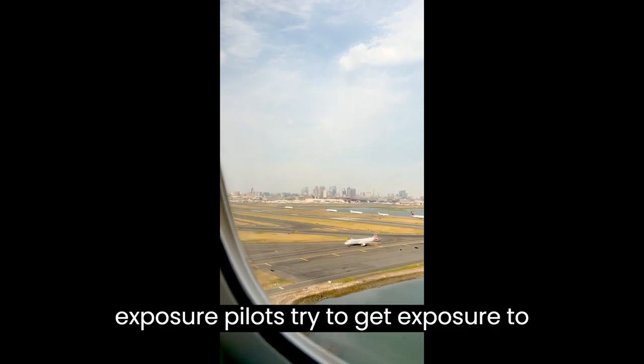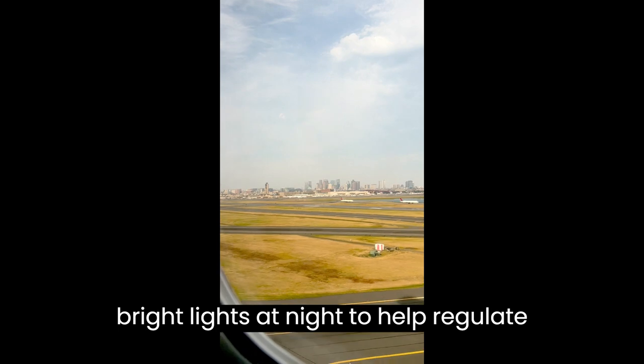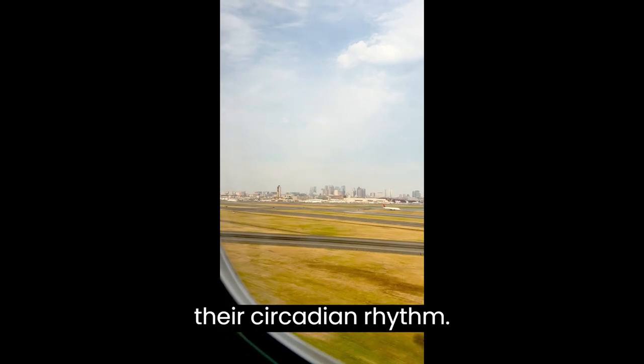Light exposure is another strategy. Pilots try to get exposure to natural light during the day and avoid bright lights at night to help regulate their circadian rhythm.